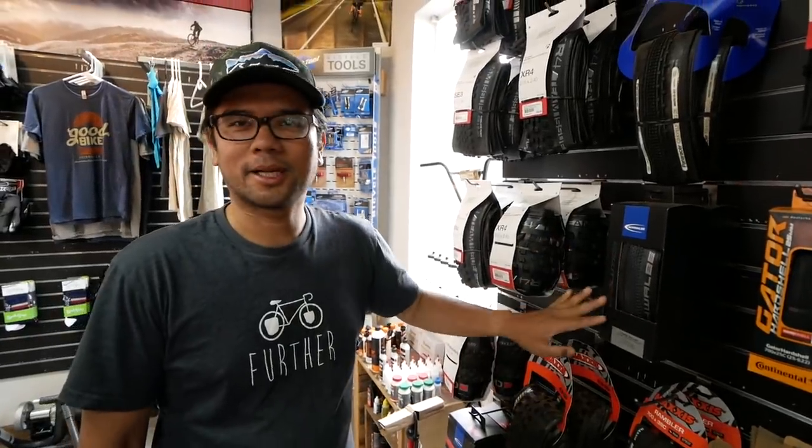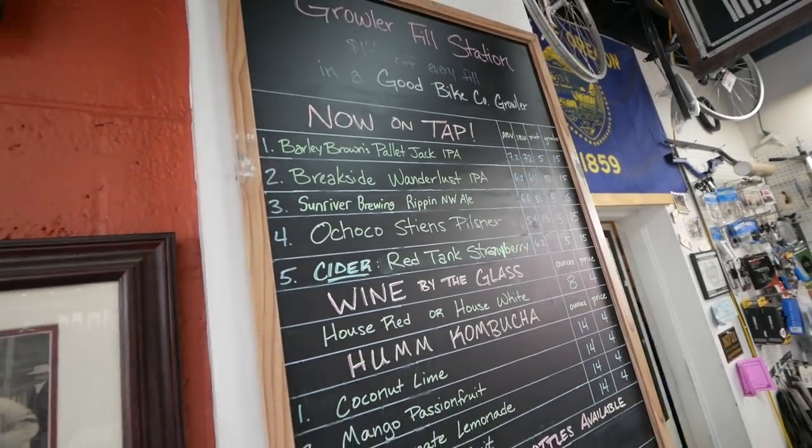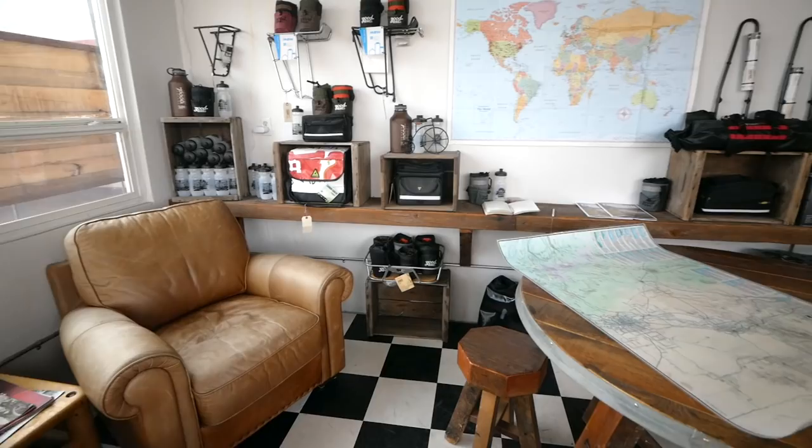Nice selection of supple tires. Lots of local stuff — Barley Browns is in Baker City. So local beverages to enjoy, and I think this is one of my favorite parts about the shop: their kind of map adventure room.